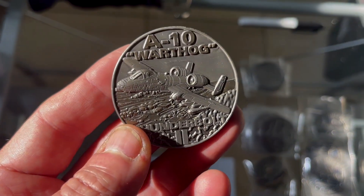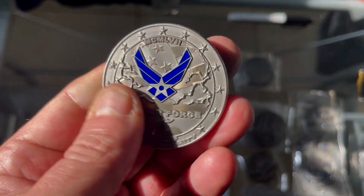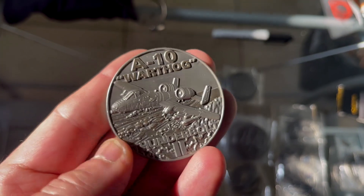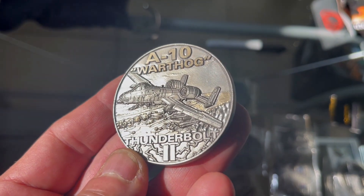All right, listen up Air Force. This is Frost Call with another edition from Vision Strike Coin. Today we have the A-10 Warthog, the Thunderbolt 2.